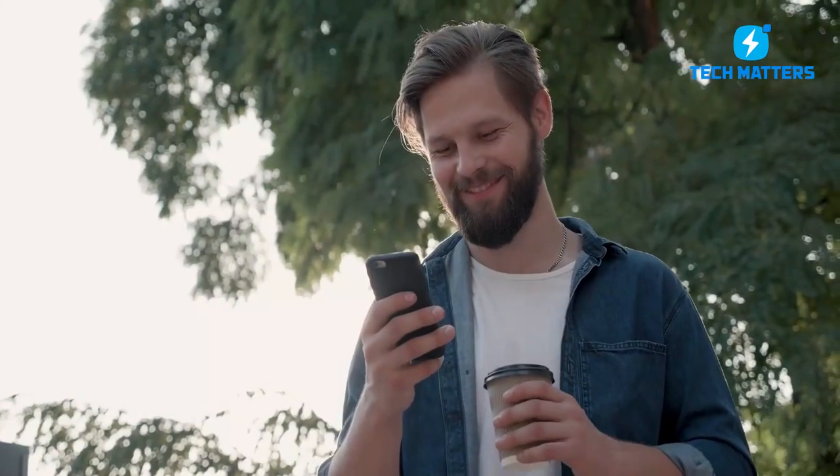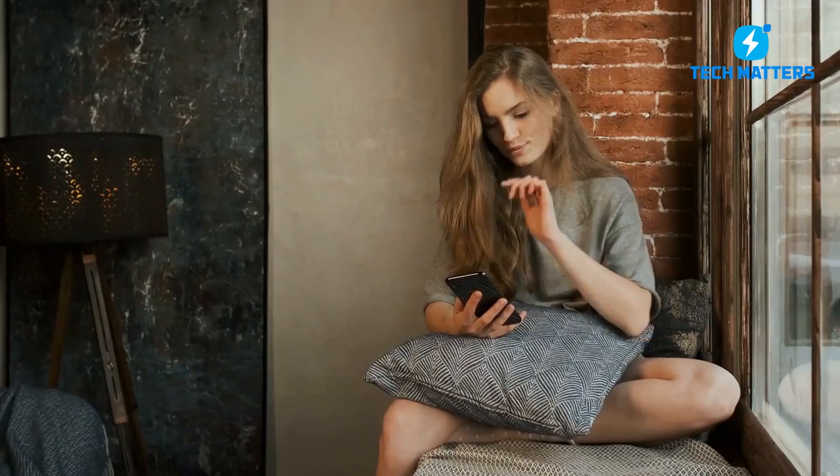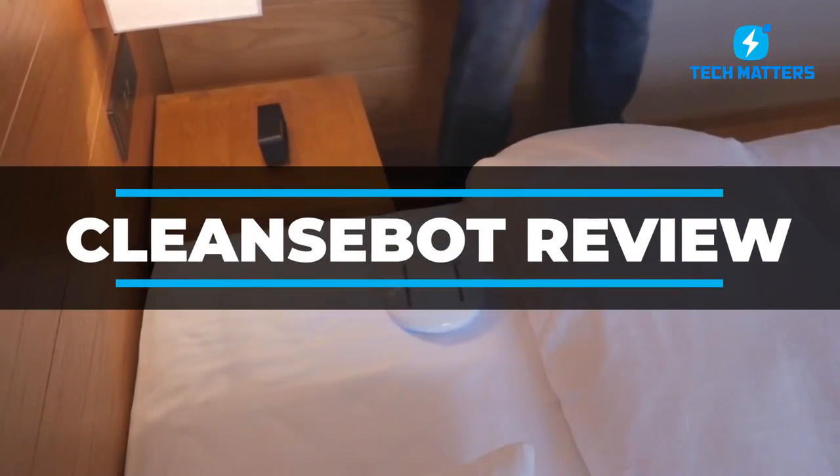Thank you for sticking with us today on this Smart Buckle review video. Please also check out our video on the CleanseBot review. See you there!